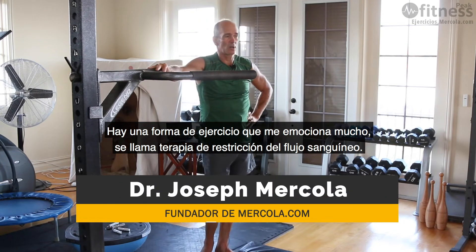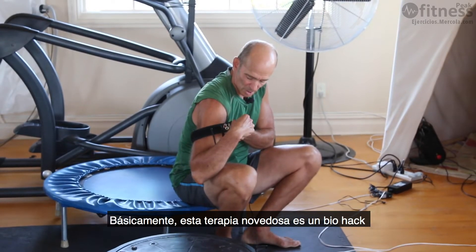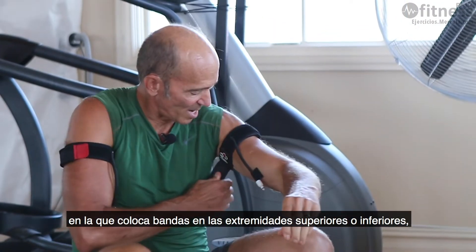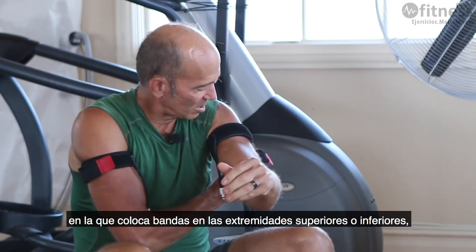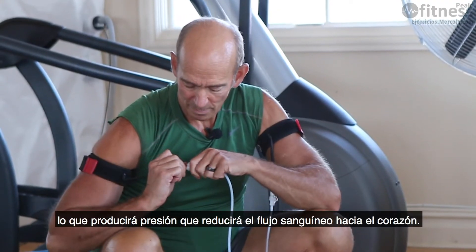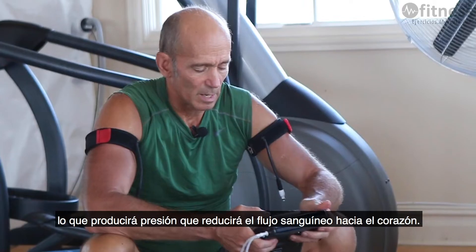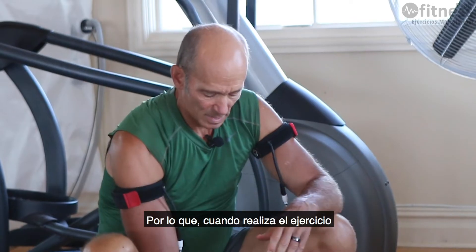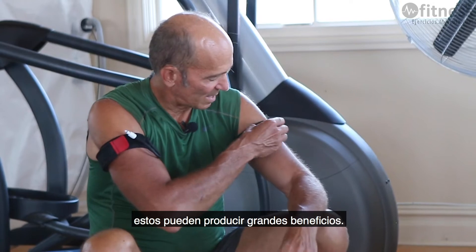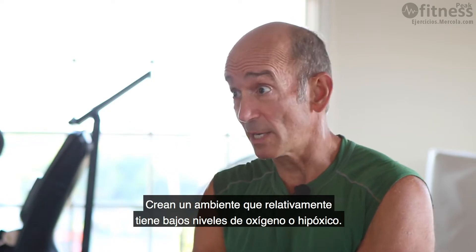A form of exercise I'm really excited about is called blood flow restriction therapy. Blood flow restriction training is essentially a novel biohack where you're putting bands on your upper or lower extremities — not at the same time — and you inflate a cuff which creates pressure that reduces the blood flow back to the heart. This creates an environment that is relatively low in oxygen, or hypoxic.